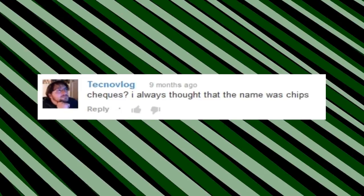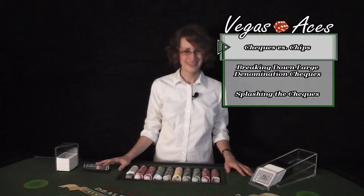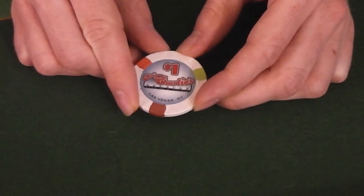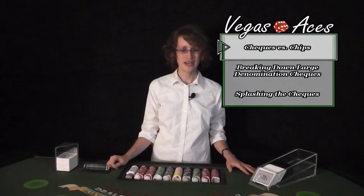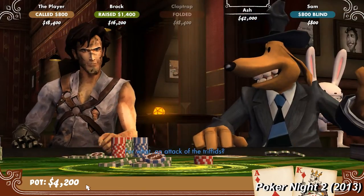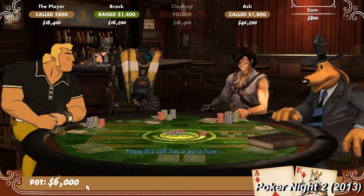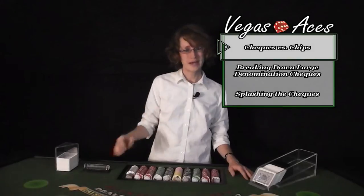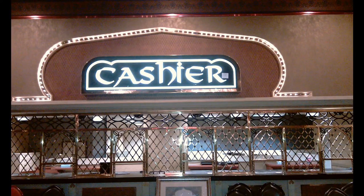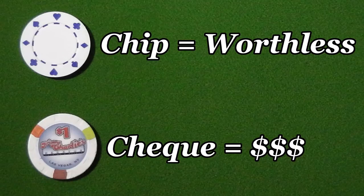Technovlog asks: checks? I always thought the name was chips. The term chips and checks are both referring to a small round clay disc. The term chip is used when the clay disc has no monetary value — for example, if you are at a friend's poker night playing for fun, those discs would be referred to as chips because you are never going to exchange them for cash. The term check is used when that clay disc does have monetary value; for example, the checks you get at a casino can be turned into the cashier's cage for cash. An easy way to remember it: a chip means it's worthless, while a check means it has monetary value.